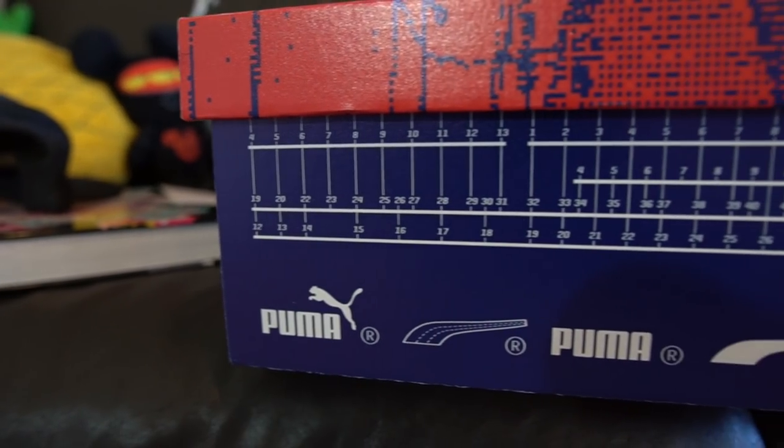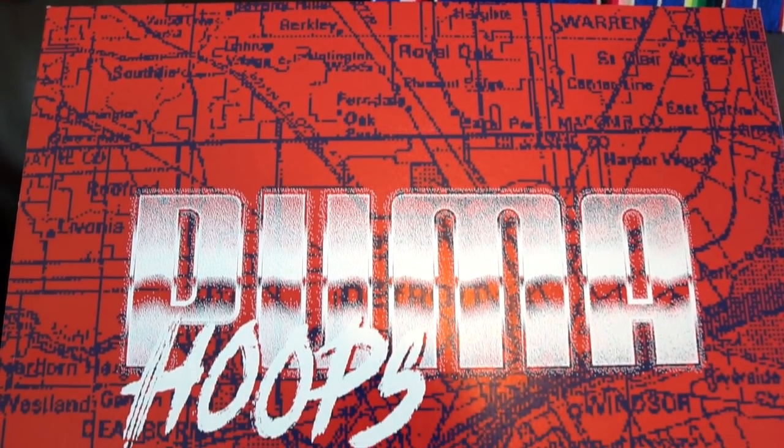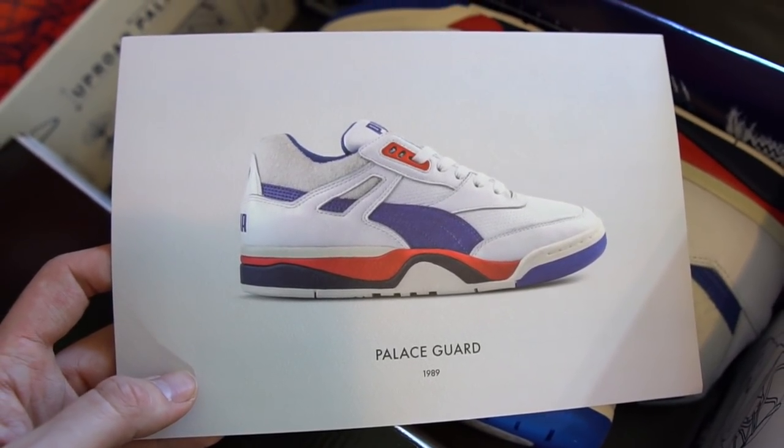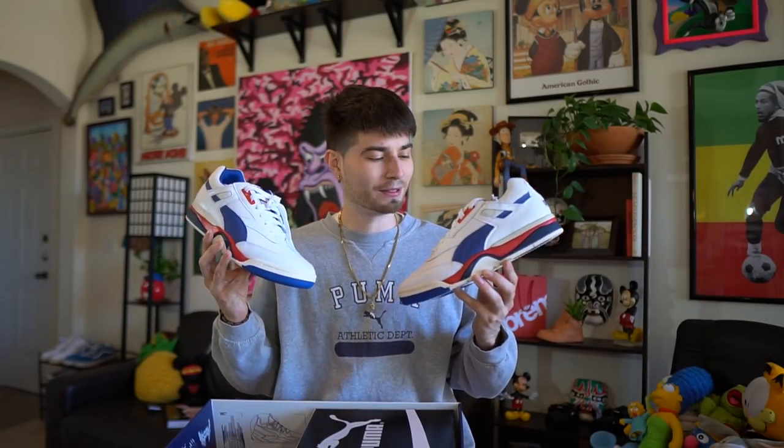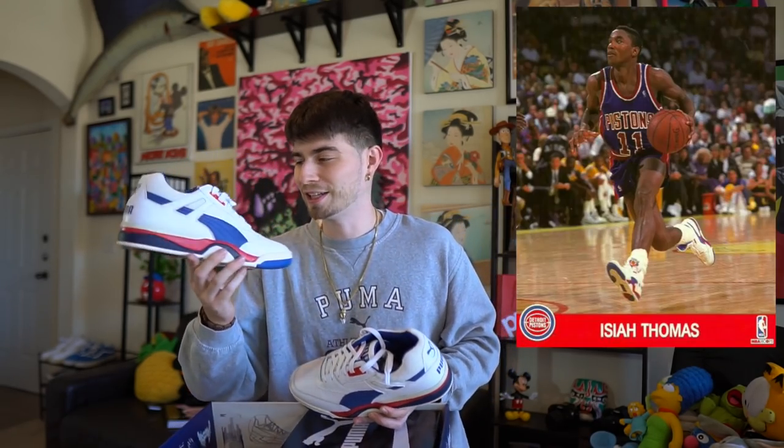This box is absolutely incredible. It says 'Puma Hoops' in this nice textured font, and there's an 8-bit map depiction of the city of Detroit. Let's crack into what is actually inside. We got two pairs of shoes — the first one is the Palace Guard in 1989. So just check out these kicks. Let me give you guys a little bit of back story to these. When Puma hit me up and told me about this deal, I was really excited because these are the shoes that Isaiah Thomas actually used to wear.